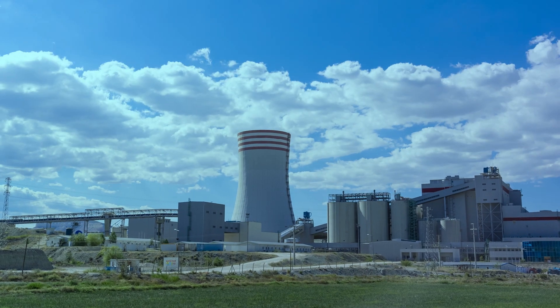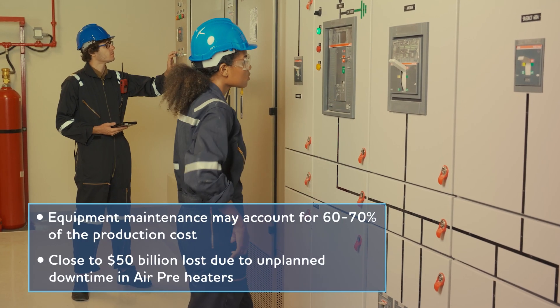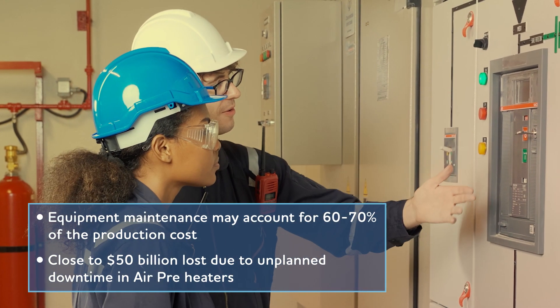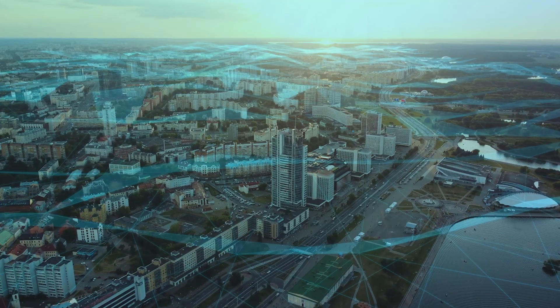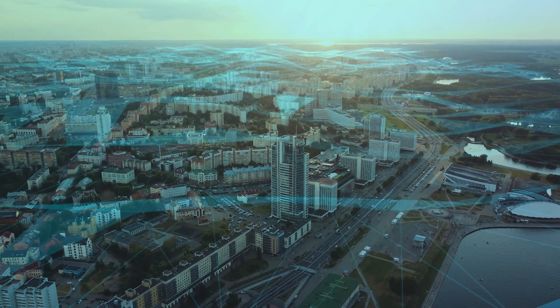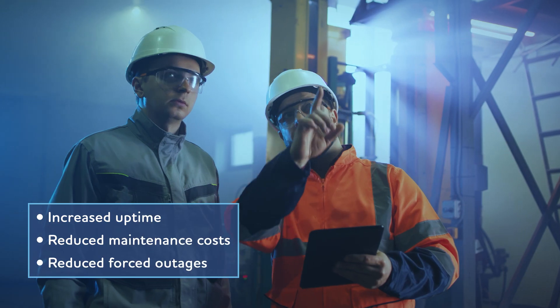Uninterrupted power generation is critical for today's burgeoning economies, but unpredictable machine downtime and legacy maintenance processes pose a severe challenge to 24-7 energy. Can technology preempt maintenance failures or requirements based on the current performance of a machine? Can maintenance be curtailed or scheduled in advance?